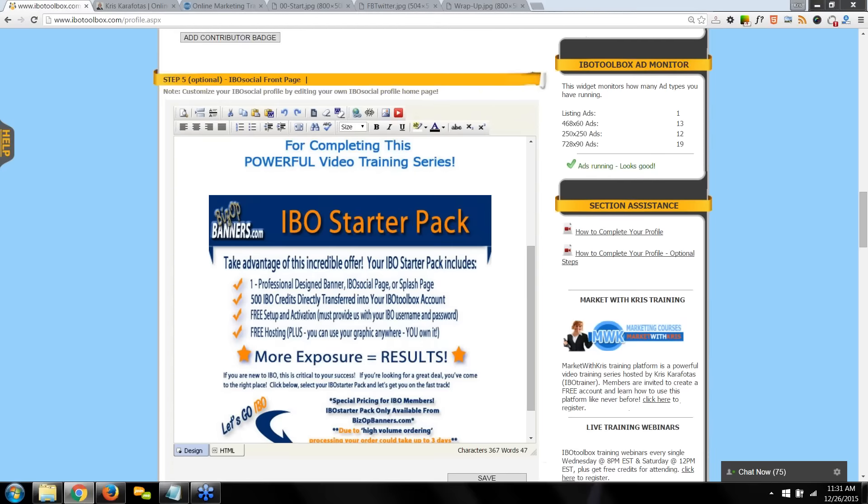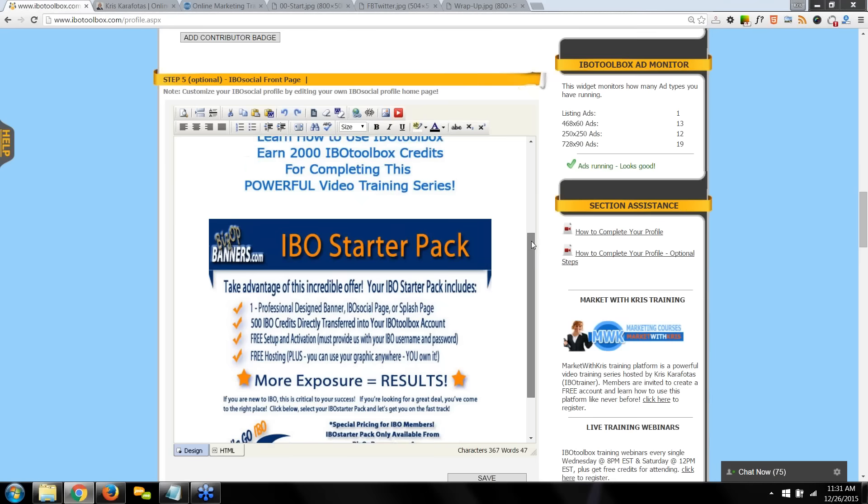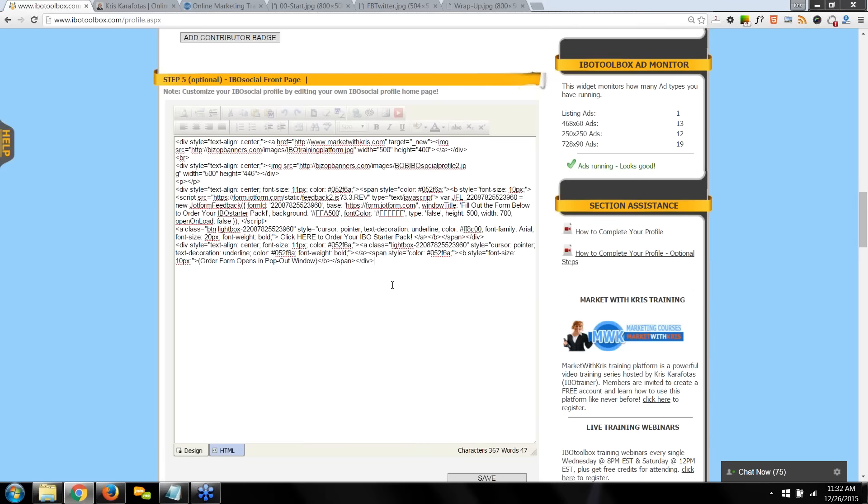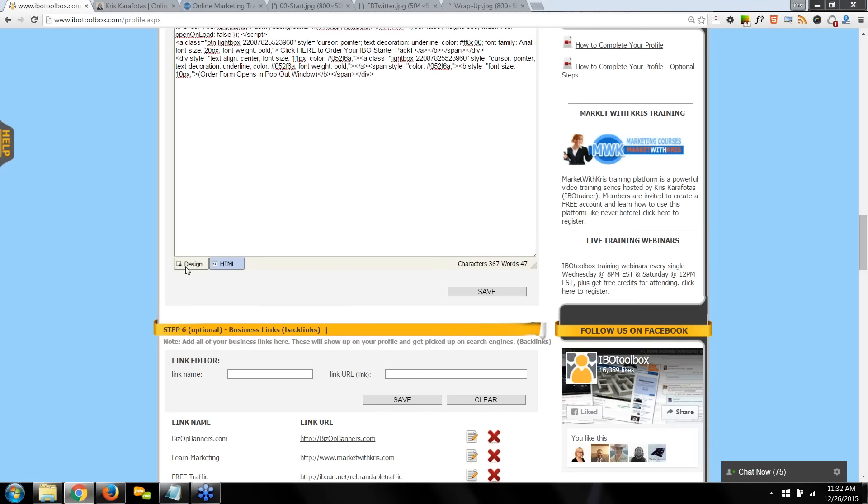Step five is customization of your IBO social front page. You can do graphics, text, add a video, and all kinds of things. The design editor at the top links you to options such as inserting a video or adding an image. You can also do HTML — you'll need to know some basic HTML. Then just click save when done. I also offer custom designs through BizOp Banners — visit my IBO social profile page for details.